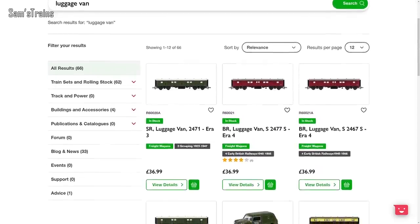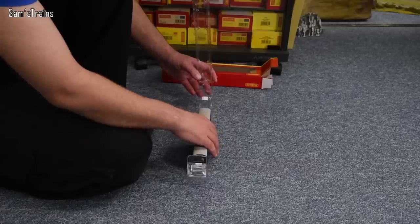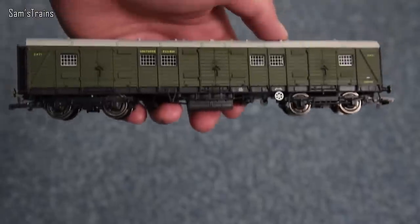Finally, the brand new Southern Railway bogey luggage vans are now in stock too. They're all new tooled and I've done a review on those as well if you want to check it out. It's a great product, really quite impressed with it, particularly for the price — it's another decent model.